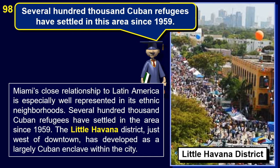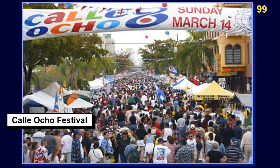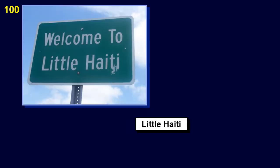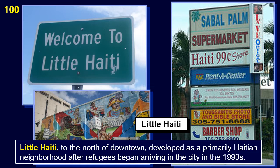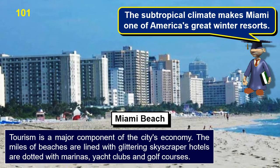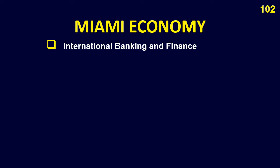Miami's close relationship to Latin America is especially well represented in its ethnic neighborhoods. Several hundred thousand Cuban refugees have settled in the area since 1959. The Little Havana district, just west of downtown, has developed as a largely Cuban enclave within the city. The annual Calle Ocho Festival in Little Havana in March is part of the Carnival Miami celebration and draws large crowds of visitors. Little Haiti, to the north of downtown, developed as a primarily Haitian neighborhood after refugees began arriving in the city in the 1990s. A subtropical climate helps to make Miami one of America's great winter resorts, and tourism is a major component of the city's economy.